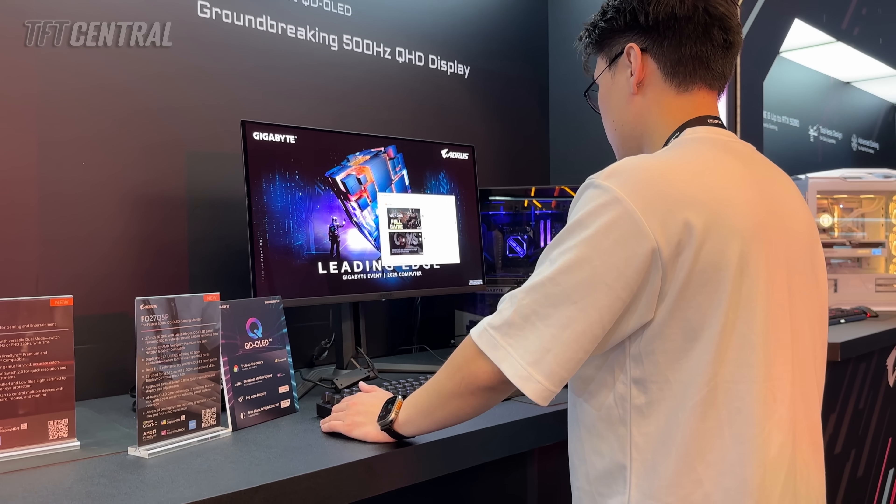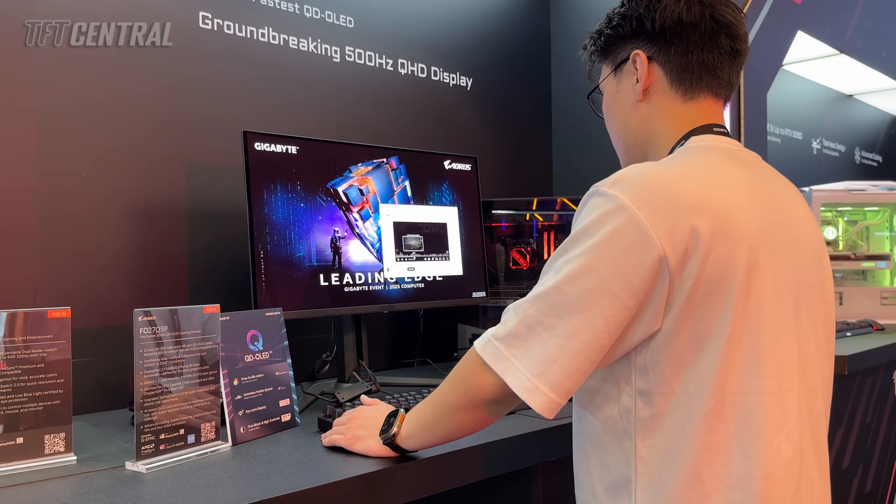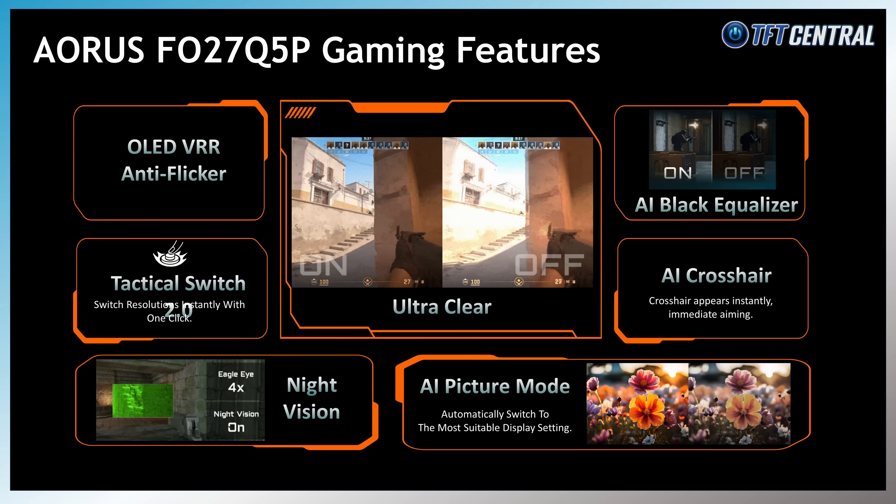Gigabyte have also added new anti-flicker modes for VRR situations, which is great to see, and there's loads of AI tactical features and gaming functions that can auto-switch the picture mode and control things like crosshairs and black equaliser, dynamically adjusting them to enhance your gaming experience. We're told that this screen should be released around July, but pricing is still to be finalised.